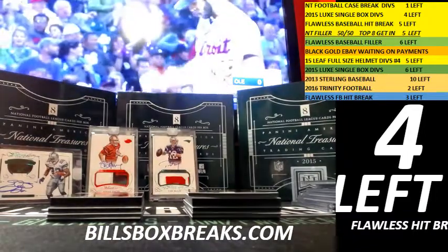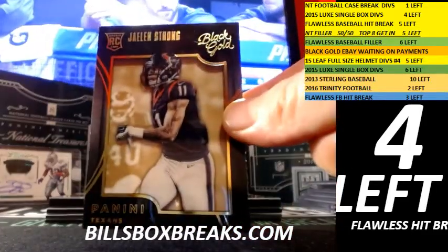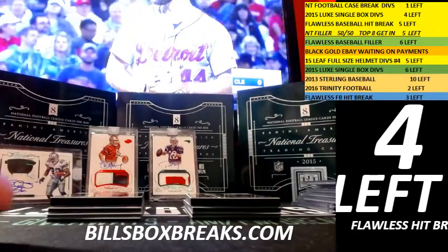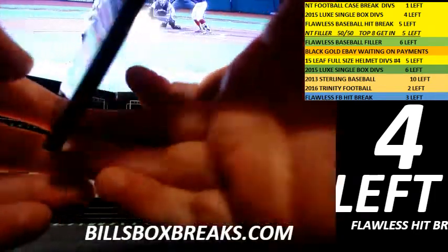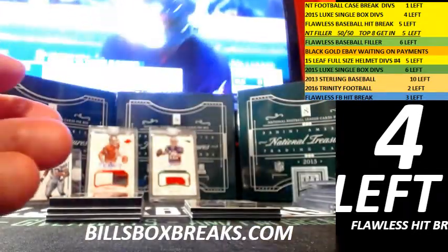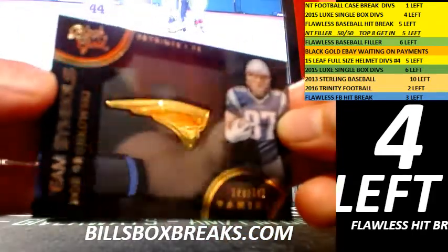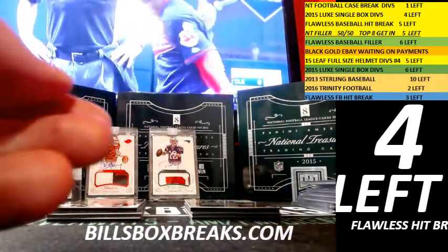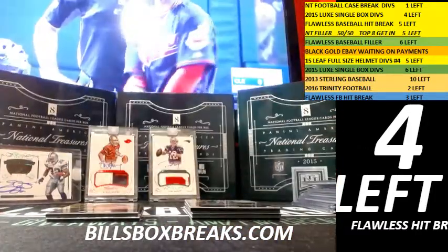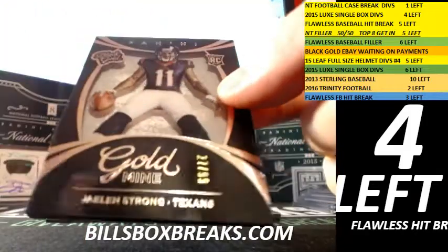Nelson Agholor out of 99 shadow box. We got Jaelen Strong out of 199. Next one: Odell Beckham out of 49, 49, 49. And we got Brandin Cooks out of 149 team symbols. Inserts: first one out of 199, Melvin Gordon Golden Days. And Jaelen Strong short print out of 99.